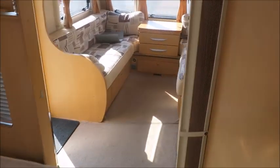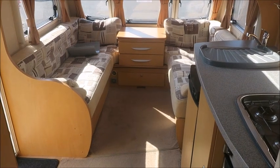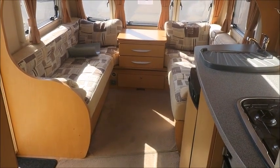This caravan is for sale at Salah Pleasure in Shrewsbury. It comes with a 12 months warranty and one night free stay at Love2Stay Touring Park. Please get in touch for more information. Thank you.